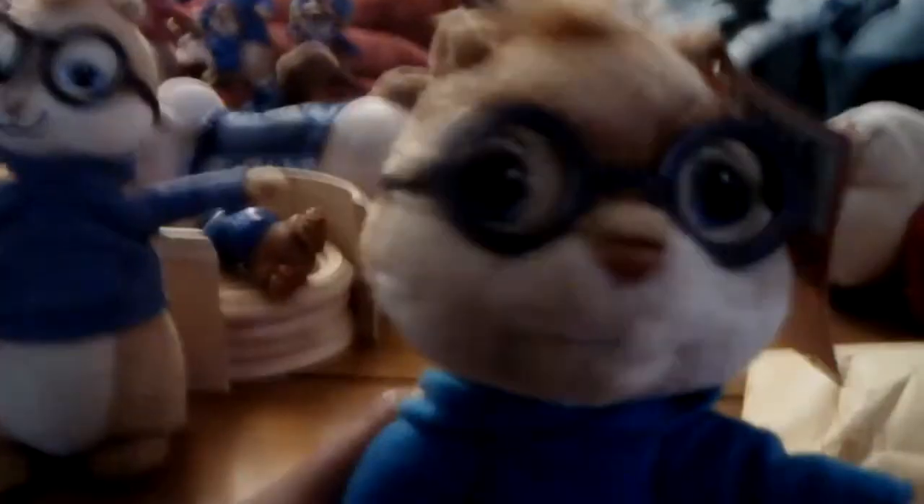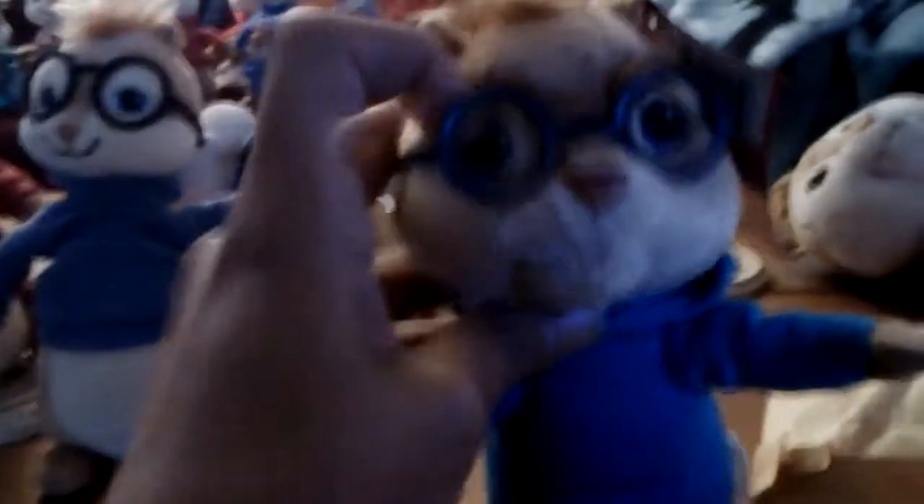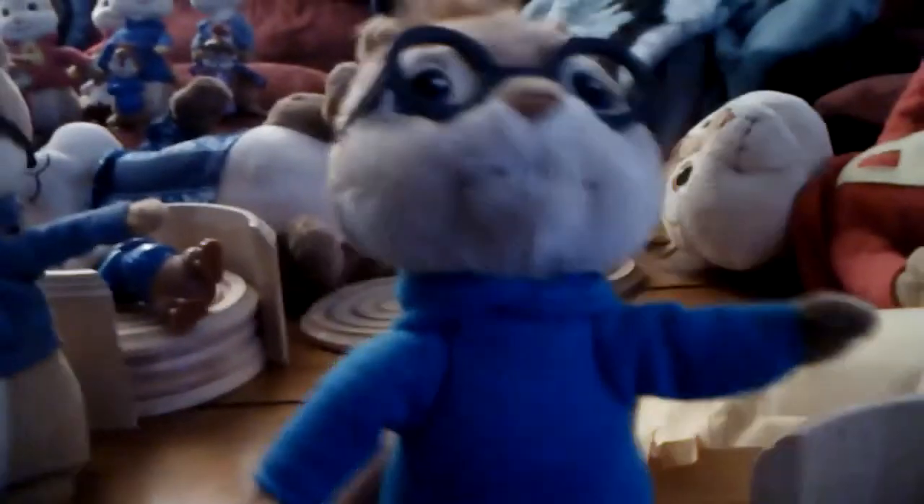I finally got my Simon. I've been waiting all week, you guys. All week. And I finally got him. I think his hood can go on his head, too. I got my Simon — isn't he cute? Thank you guys for watching. Bye.